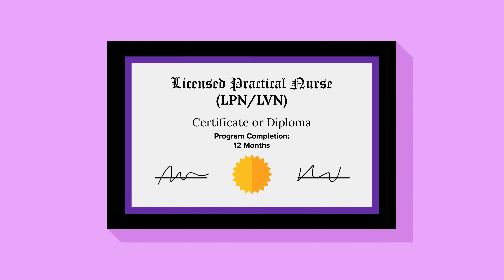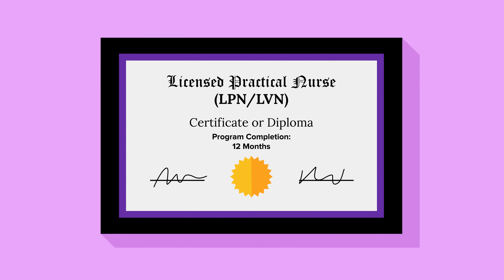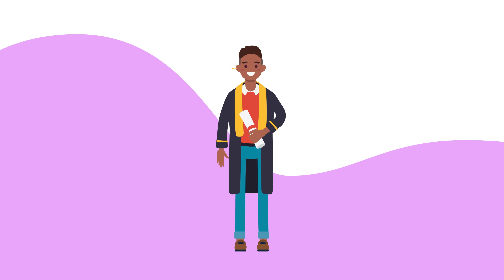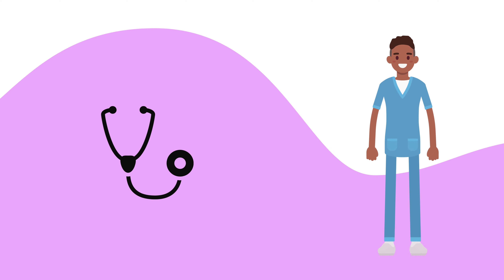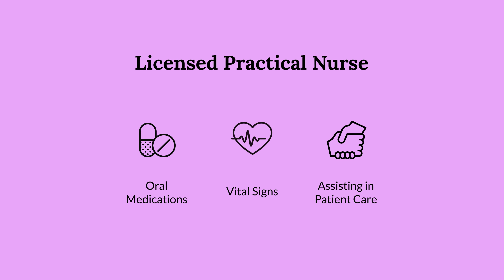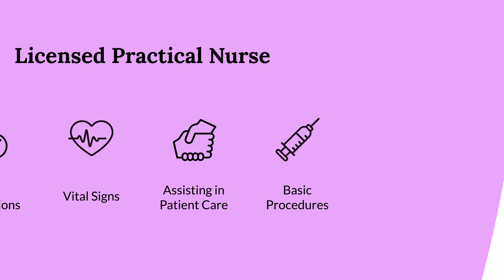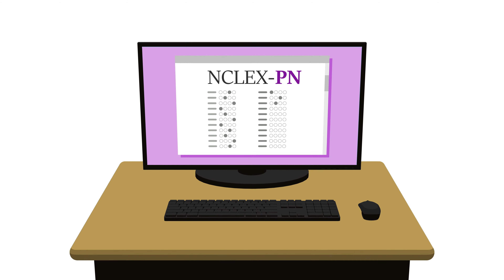Licensed Practical Nurses, or LPNs, are also known as Licensed Vocational Nurses in some states. Like CNAs, LPN programs offer a quick and affordable way for students to enter the health care field, but they teach more task-driven skills. As an LPN, your scope of practice might include administering oral medications, taking vital signs, assisting in patient care, and performing other basic procedures. Once you've completed an LPN program, you'll be prepared to take the NCLEX practical nurse exam to get your license.